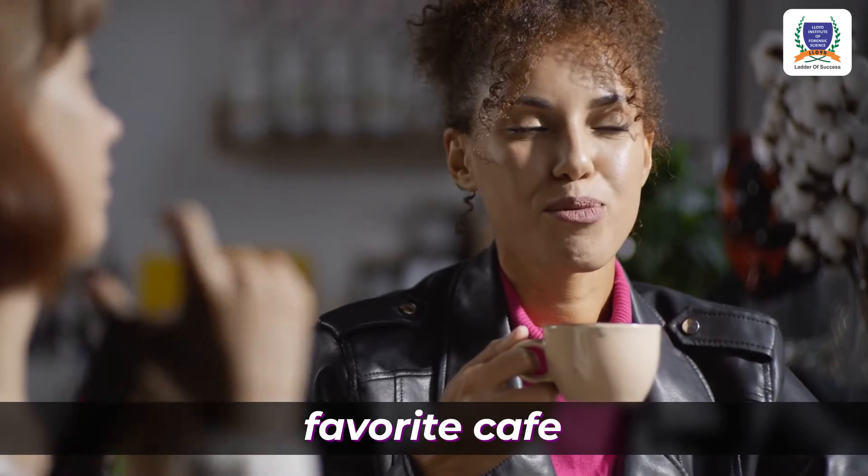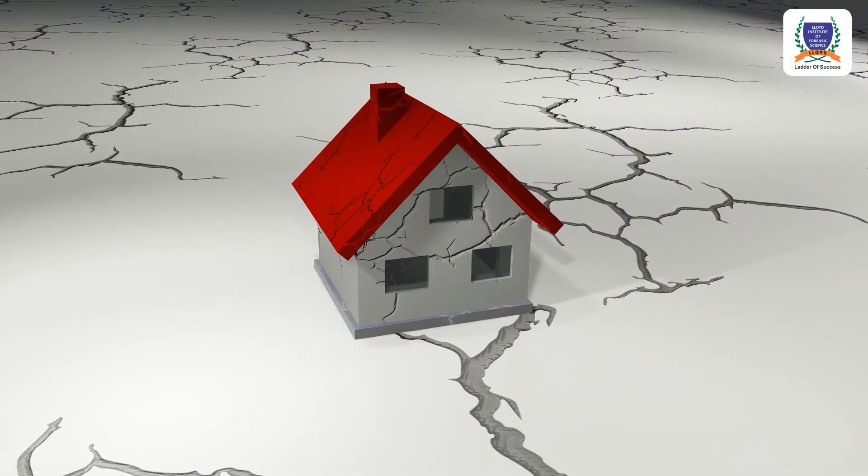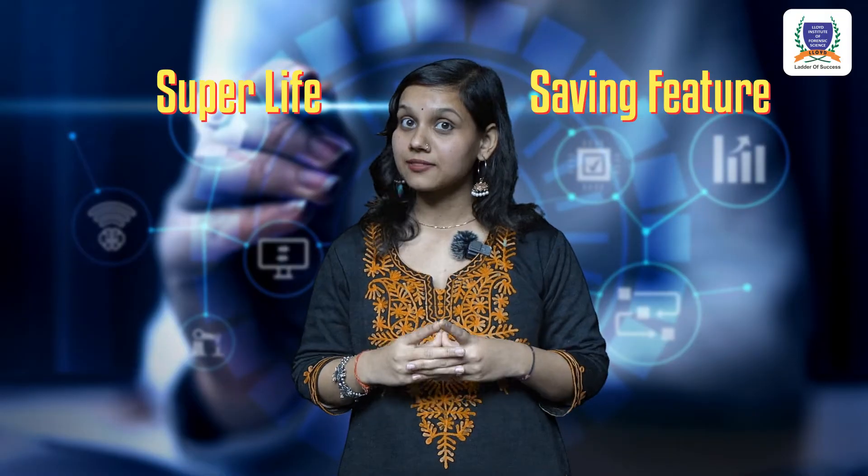Imagine you are sitting in your favourite cafe and enjoying your coffee, or you are listening to your favourite music, and then comes an earthquake. Namaskar friends, I am Shikha, and this time I am bringing to you in my online safety alert series a super life-saving feature.